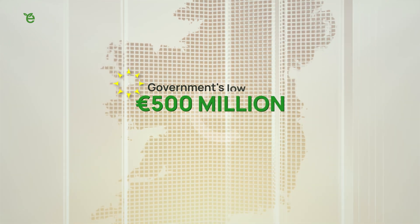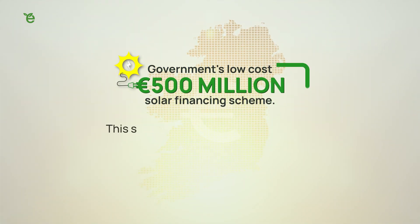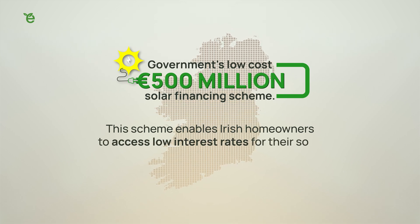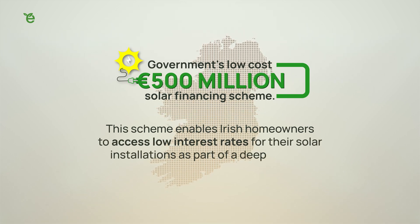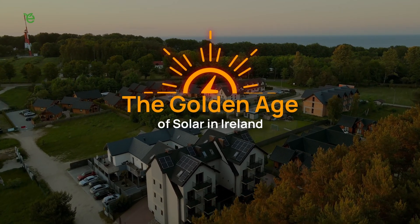The latest reform currently being rolled out is the government's €500 million low-cost solar financing scheme. This scheme enables Irish homeowners to access low interest rates for their solar installations as part of a deep retrofit. The effect of these reforms is that there has never been a better time to go solar in Ireland, leading to what many people are calling the golden age of solar in Ireland.